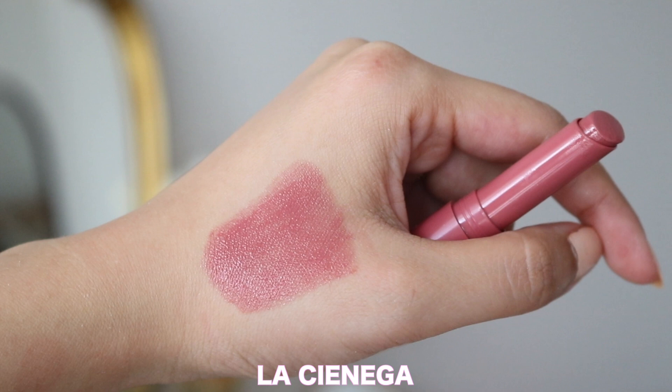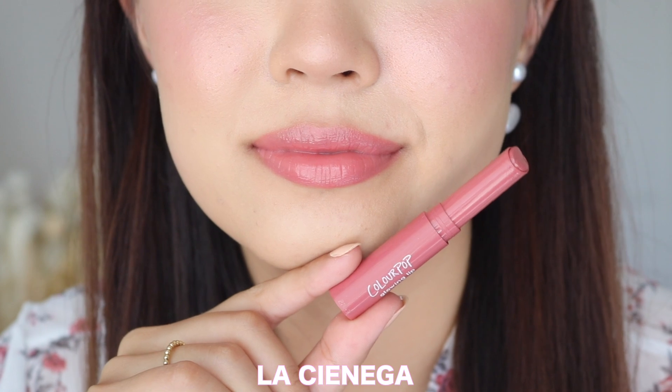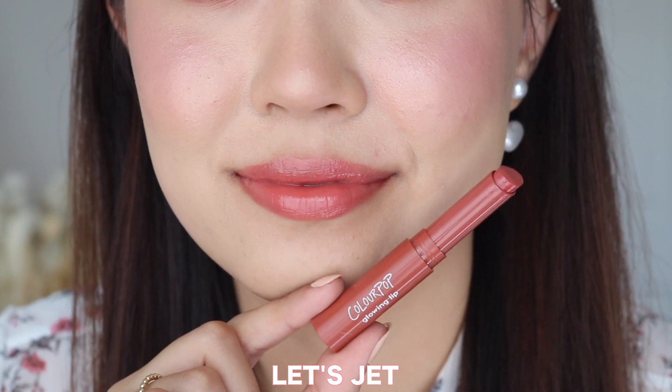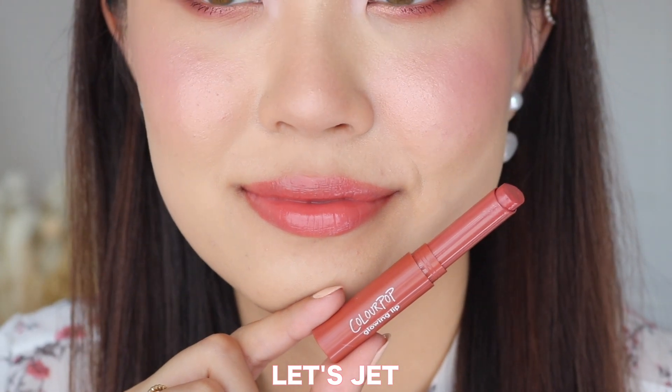Then onto the shade La Cienega — this is a rosy pink with a hint of mauve. It's the shade I'm currently wearing on my lips right now because I'm wearing a pinkier look. I think it's a really nice pairing. It has a rosy hint to it but it's also quite neutral-leaning. And then my favorite shade, Let's Jet — I would describe this as a muted rosy coral. It has a good mixture of rosiness and the warmth of a coral. This is my favorite shade of the bunch and the one I've actually worn the most.